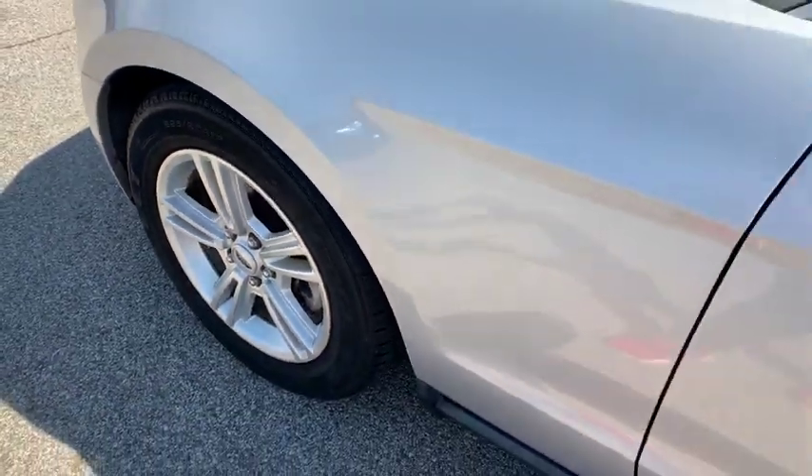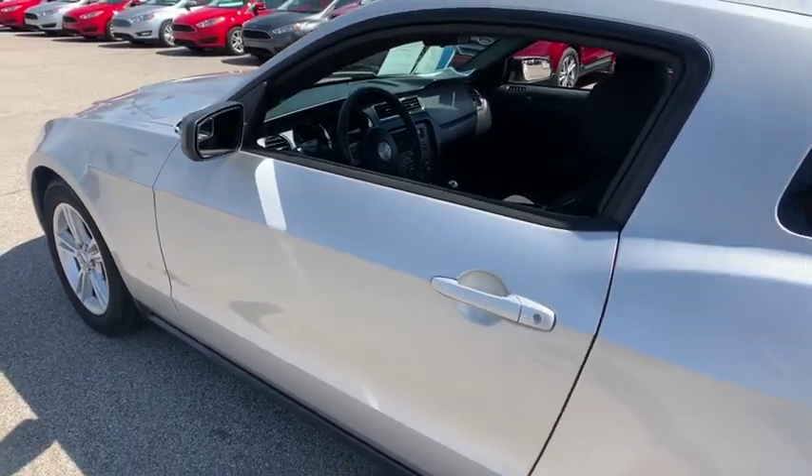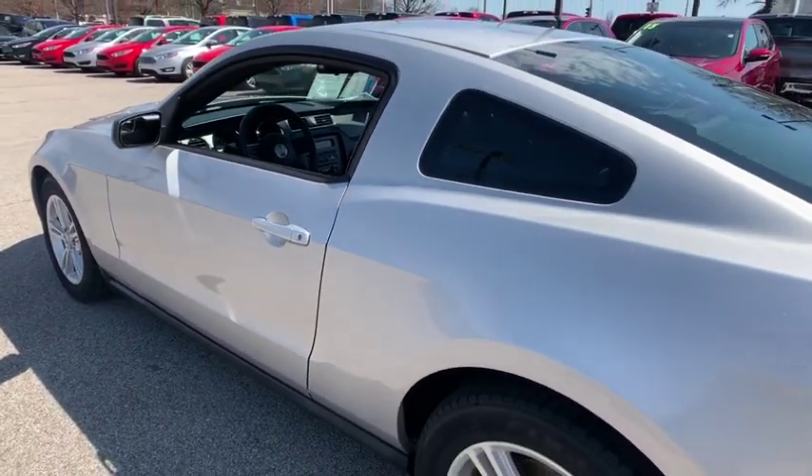The 2012 Ford Mustang. The Mustang is race-worthy and ready for the track. This vehicle has less than 55,000 miles.